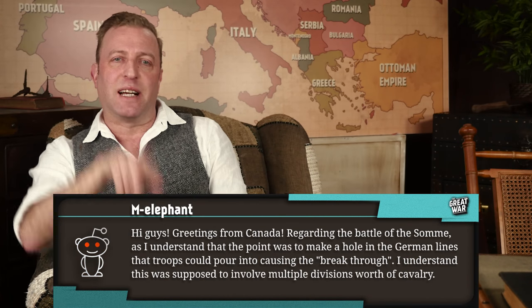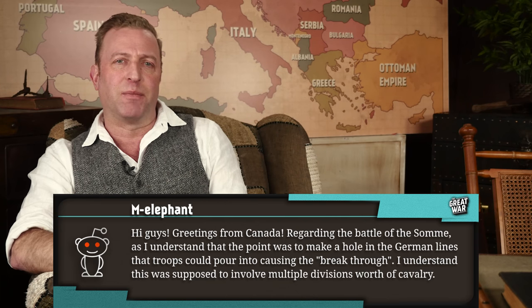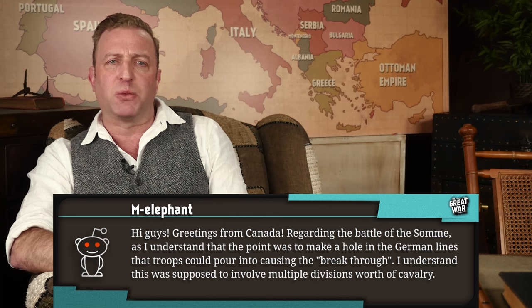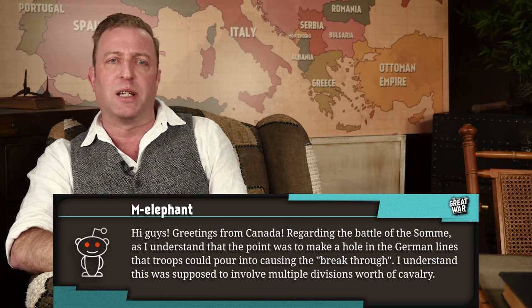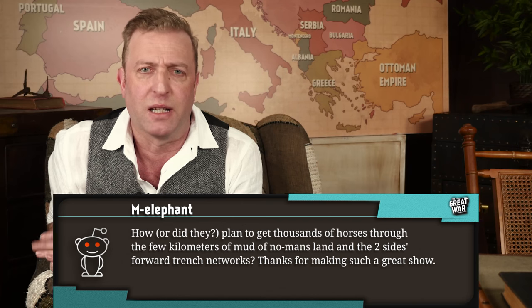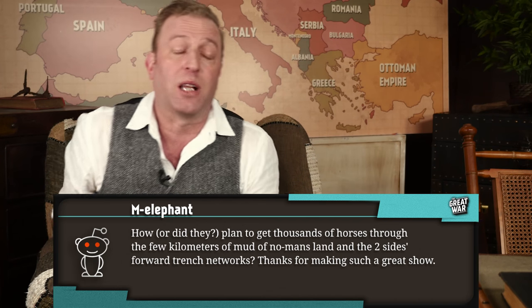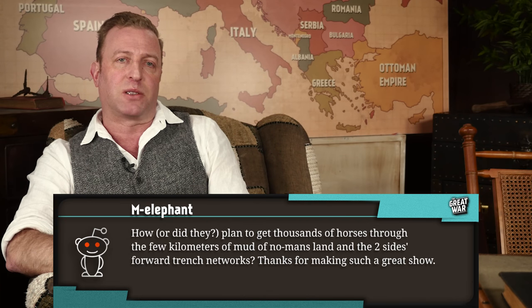M. Elephant writes, 'Hi guys! Greetings from Canada!' Regarding the Battle of the Somme, as I understand it, the point was to make a hole in the German lines that troops could pour into, causing the breakthrough. I understand this was supposed to involve multiple divisions worth of cavalry. How did they plan to get thousands of horses through the few kilometers of mud of no man's land and the two sides' forward trench networks?